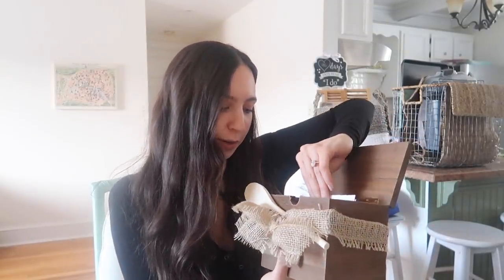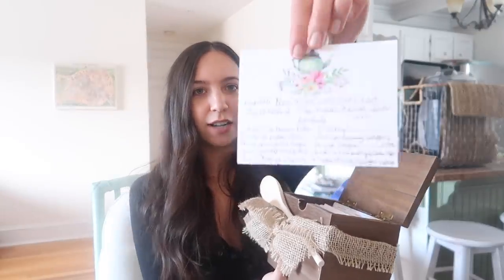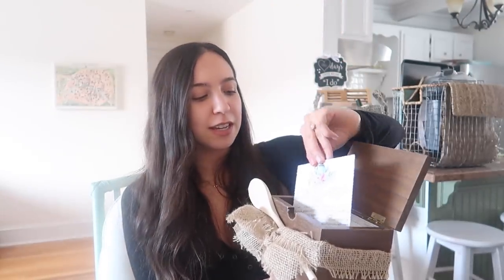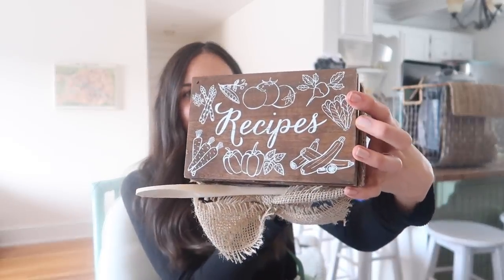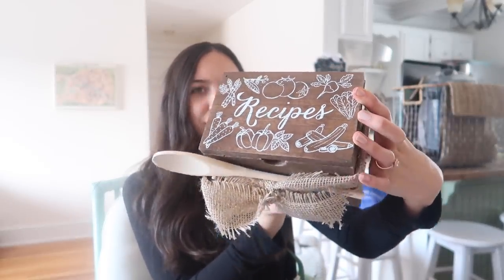At the bridal shower we had recipe cards that people could write down their favorite recipes. So my mom found this adorable recipe box and she put all the recipes in it from everyone. I thought this was so cute — my mom's presentation on things is always just so adorable. I think that's a really cute little decoration for the kitchen.